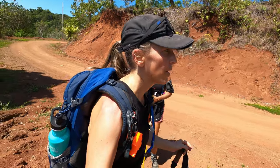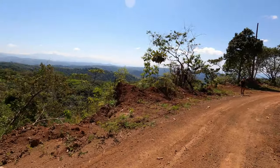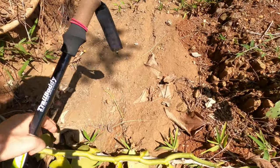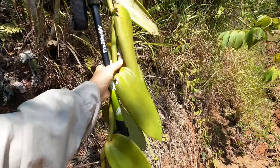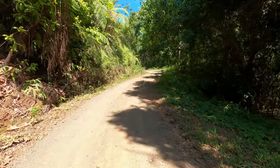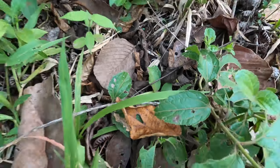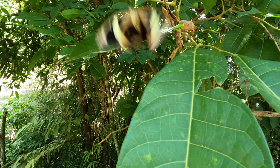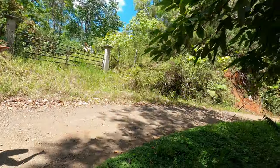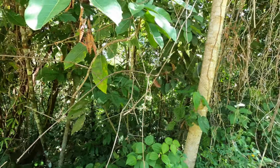What time is it? 9:39 — so we've probably been hiking about two hours. I'm going to keep going. Here's a giant vanilla plant that's fallen on the ground.